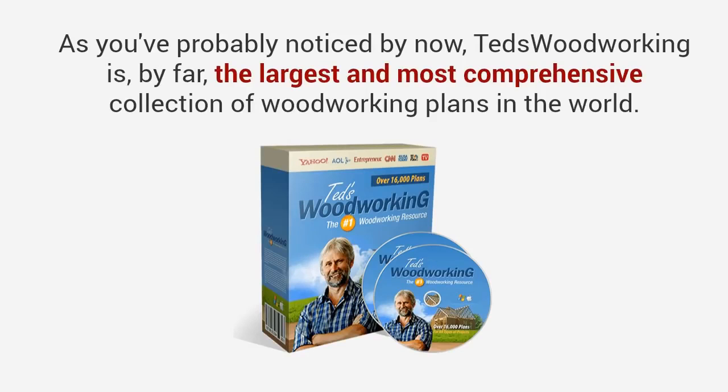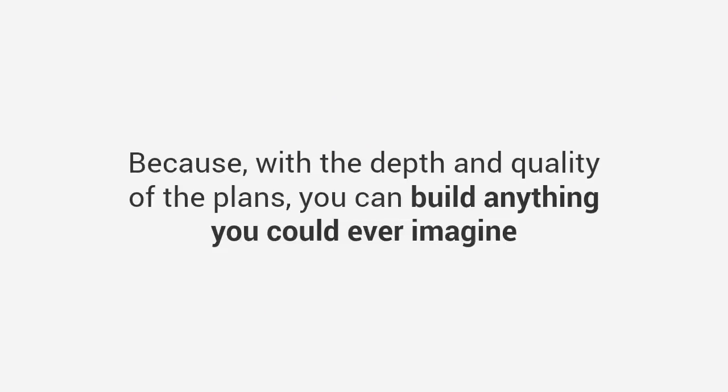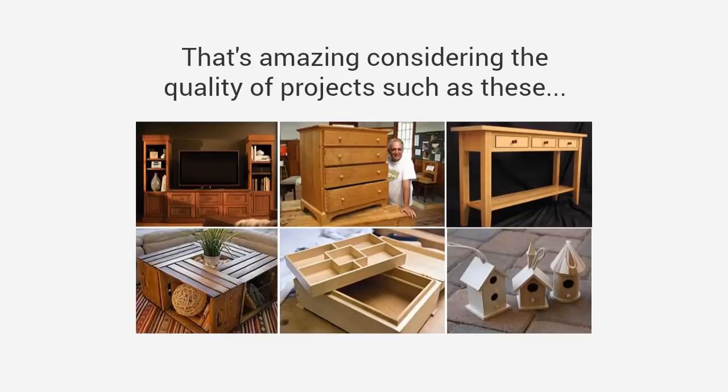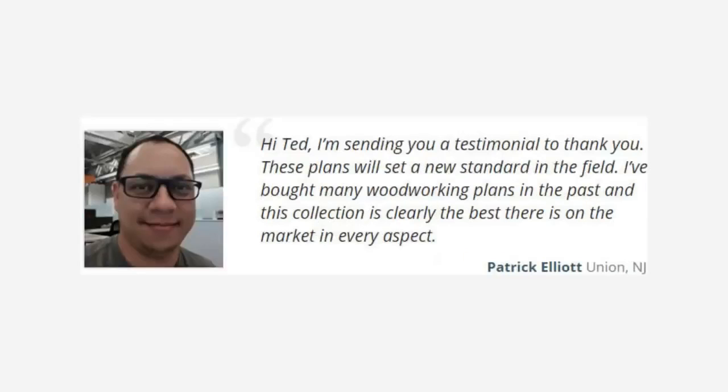As you've probably noticed, Ted's Woodworking is by far the largest and most comprehensive collection of woodworking plans in the world. This will change the way you experience woodworking forever — you can build anything you could ever imagine, easily, quickly, and inexpensively. Many customers, despite having limited experience, have sent us stunning photos of their completed projects. Mike says: 'Ted, I just want to thank you for making my passion for woodworking come back to life. The amount of plans here is simply astounding — it's going to keep me occupied for many years.' Patrick says: 'These plans will set a new standard in the field. I've bought many woodworking plans in the past, and this collection is clearly the best there is.'